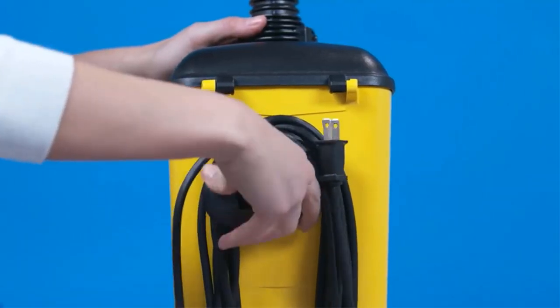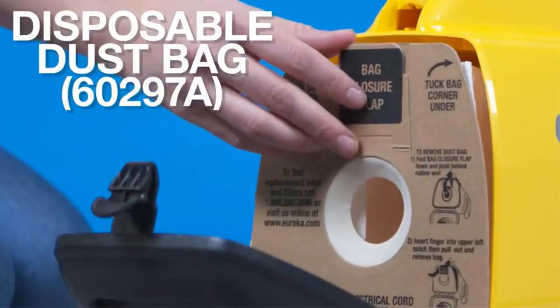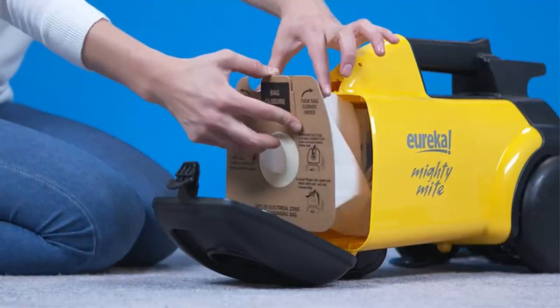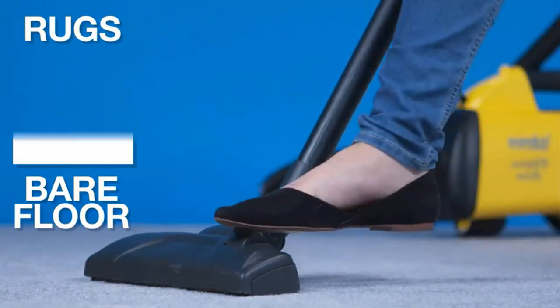This canister vacuum can pick up dust and pet hair easily. It has also made cleaning the insides of a car more convenient, as it sucks up dirt and other small particles from under the seats as well as the sides.